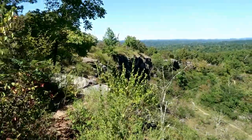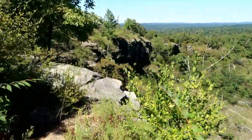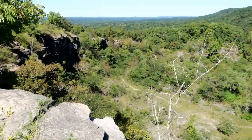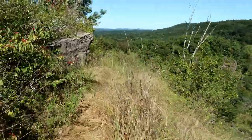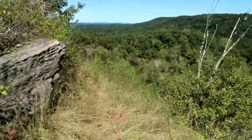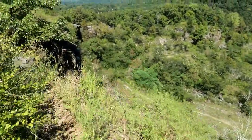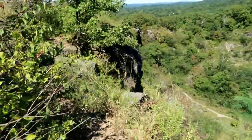Alright, I'll keep following this trail here. There are so many cool outcroppings. You gotta be careful over these.